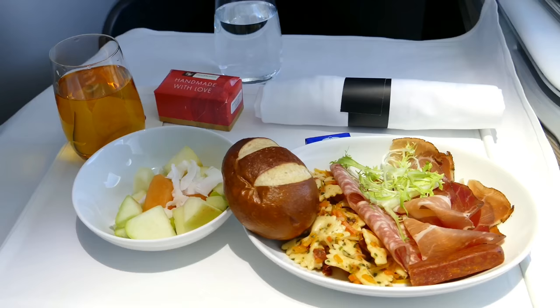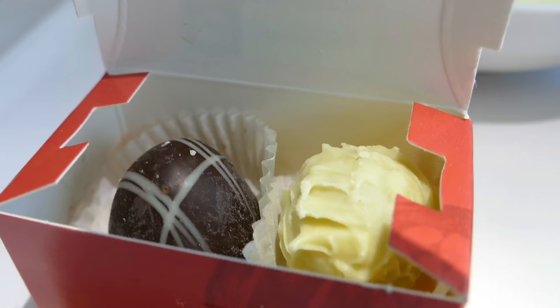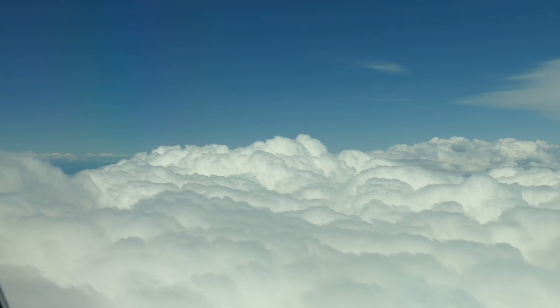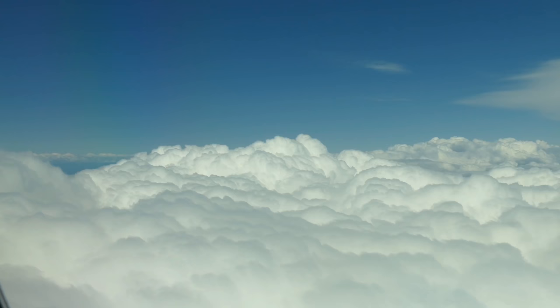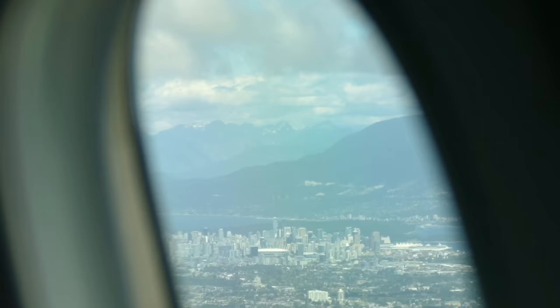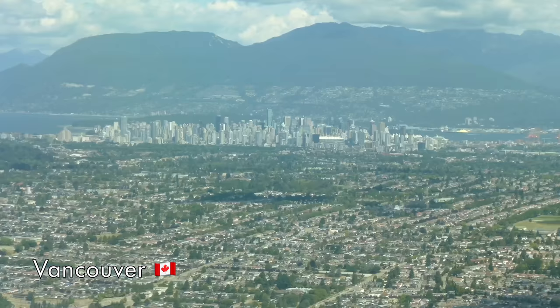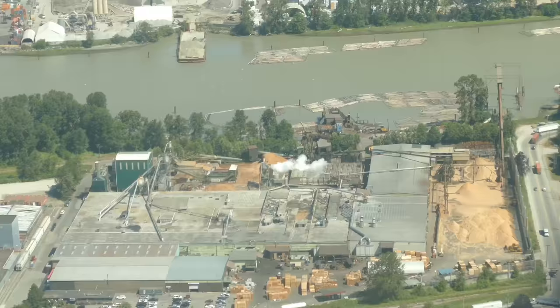About 90 minutes before landing, the second meal service started. Again, this was a very pleasant meal — deliberately light, because you're supposed to be having dinner in Vancouver that evening, and very tasty indeed. The main aspect of service that doesn't often come across in video reviews is how good or bad the crew are. This Air Canada crew were exceptional — both professional and approachable. This was one of the most polished crews I've ever had the pleasure of being served by.